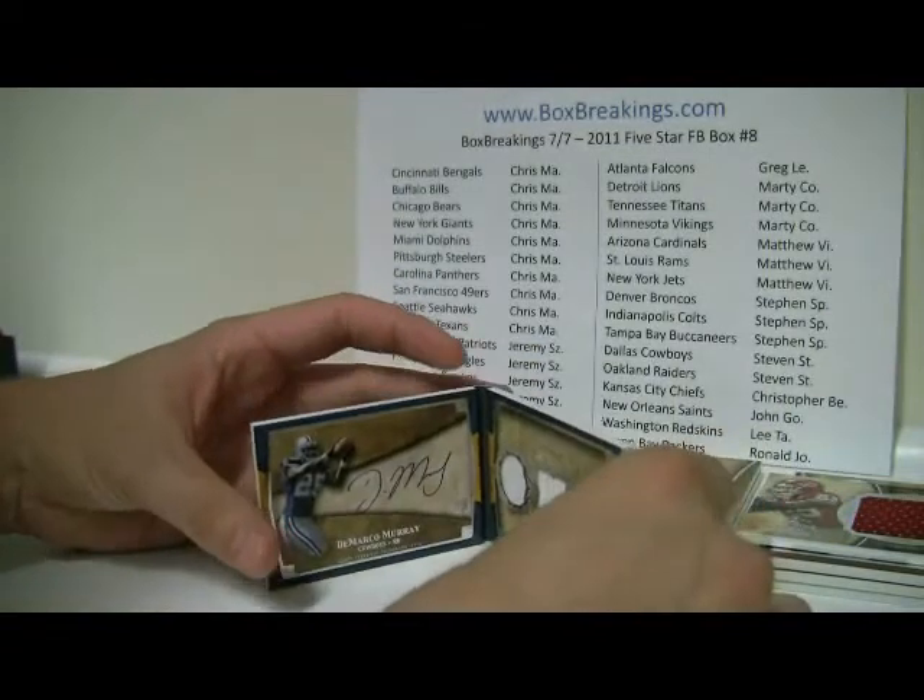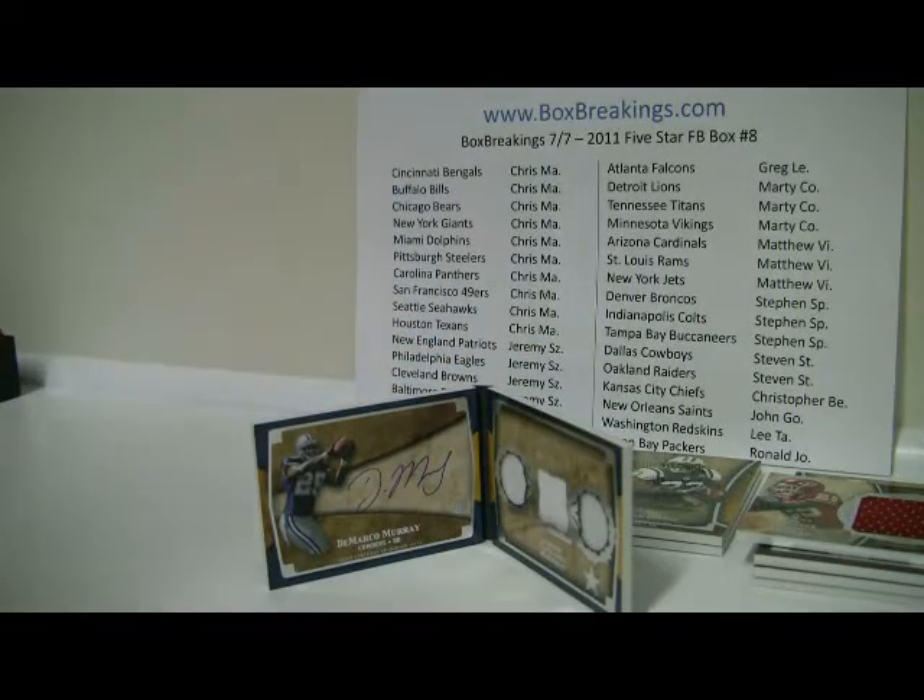That's the big hit — not too shabby. Remember that case break, and also number 9 box break will be up very soon, so look for that tonight or tomorrow morning. We'll see you back here for more. You guys take care.